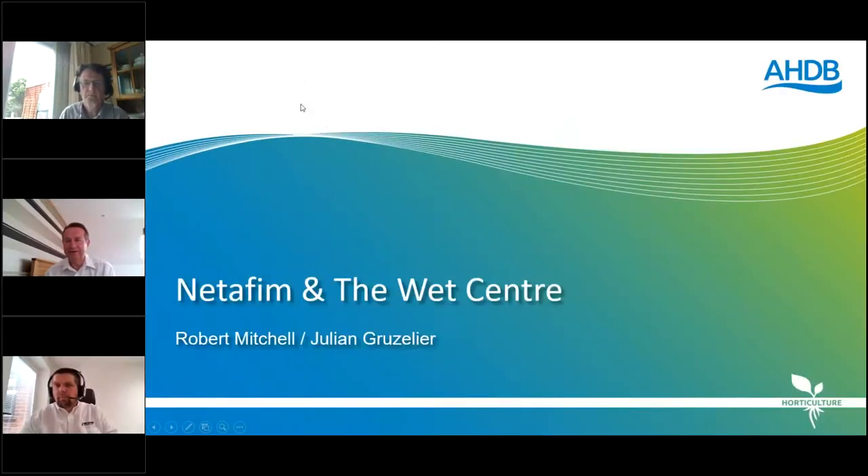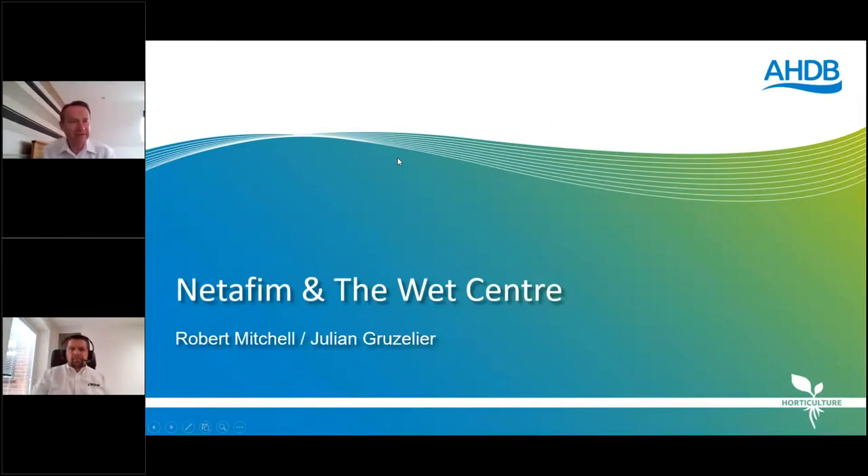Good morning. Thank you Scott. My name is Robert Mitchell, managing director for Netafim here in the UK. Together with my colleague Julian Gruseli, I'd like to tell you a little bit about Netafim and why we are very much committed to the programme at the WET Centre. I'll start by introducing Netafim and giving some background as to why we're participating. Julian will then talk about the actual technology we've incorporated into the WET Centre, and later Mark Els from NIAB EMR will give feedback on achievements to date and future plans.